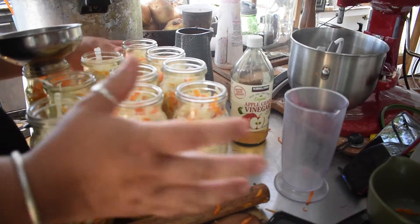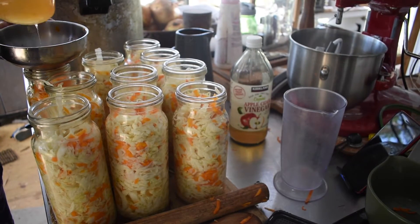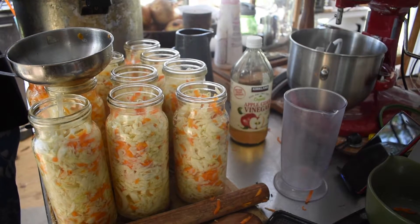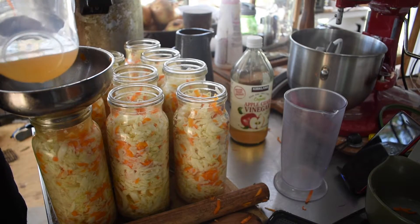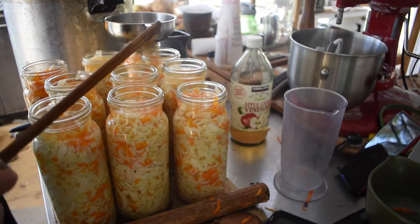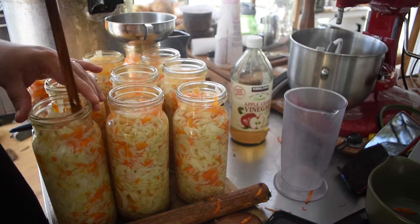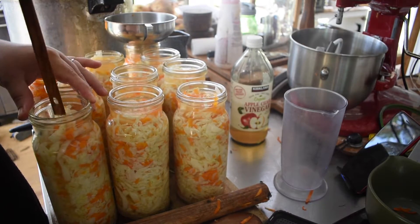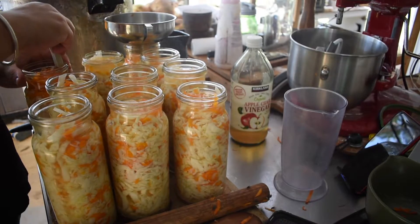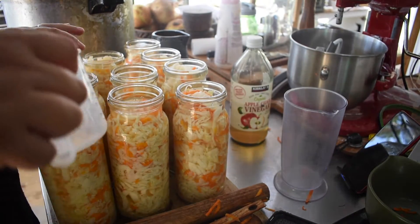I ended up with 10 jars. Now I'm going to top them up with brine up to the lip, then use a debubbler to poke down the sides. My debubble tool has gone missing, so I've got the back end of a spatula, which works fine. I'm just poking down the sides of each jar to let any brine settle in and push any bubbles up to the surface — three or four pokes per jar. The level of brine has dropped in each one as it's been debubbled, so I'm just going to top them all up as needed.